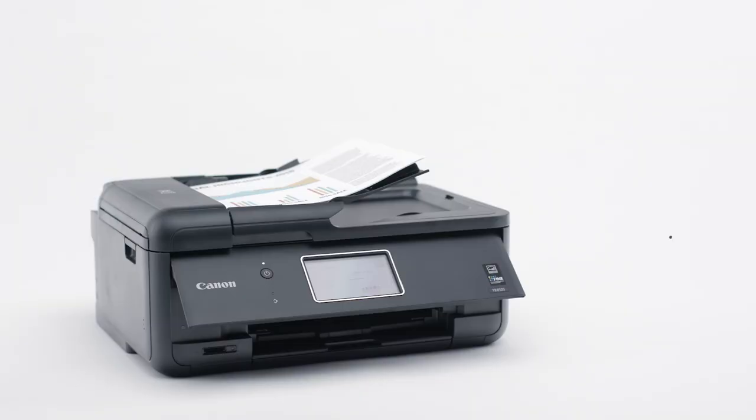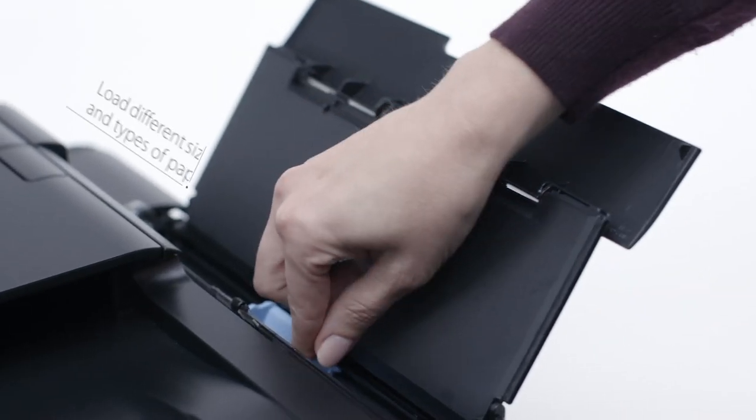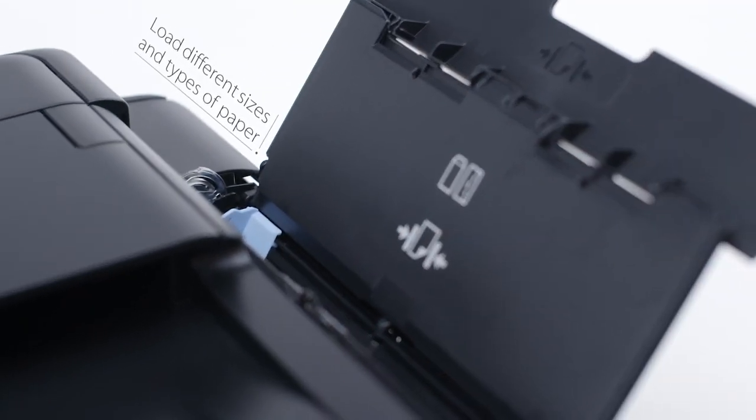Scan and fax multiple pages quickly and easily with the 20-sheet auto-document feeder. Load two different types of paper in the front and rear tray, so you don't waste time switching between paper types.